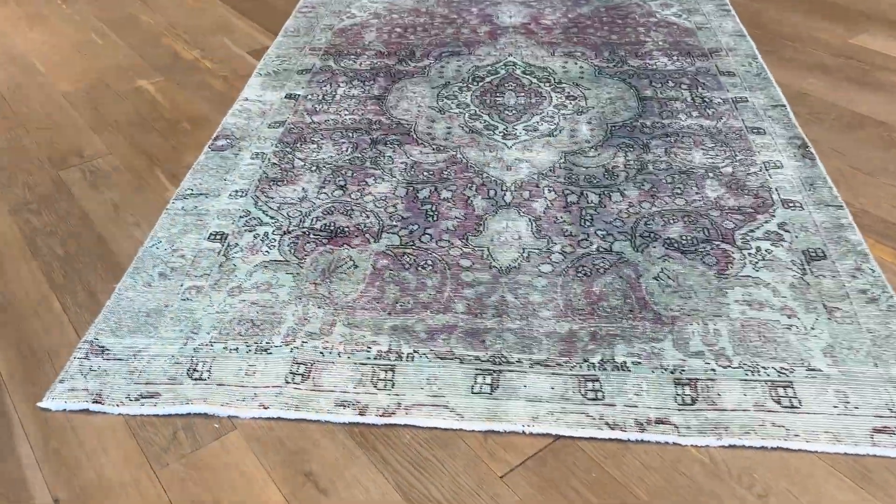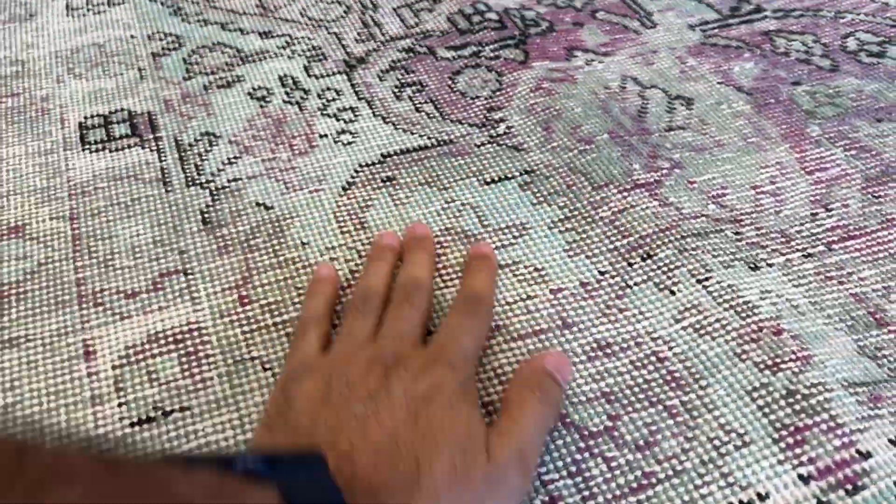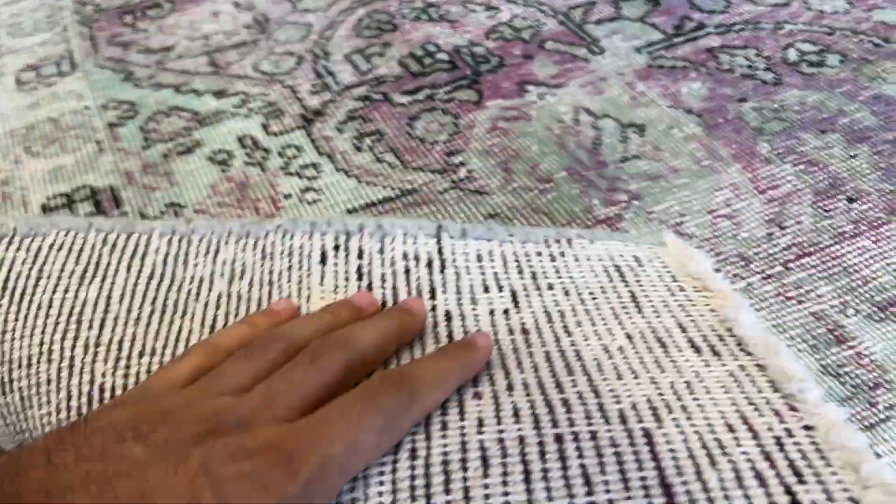Some carpets are just beautiful but not such photogenic carpets. The feel of this carpet is like a sheen effect. On the back you can see the high quality Persian handmade knots.